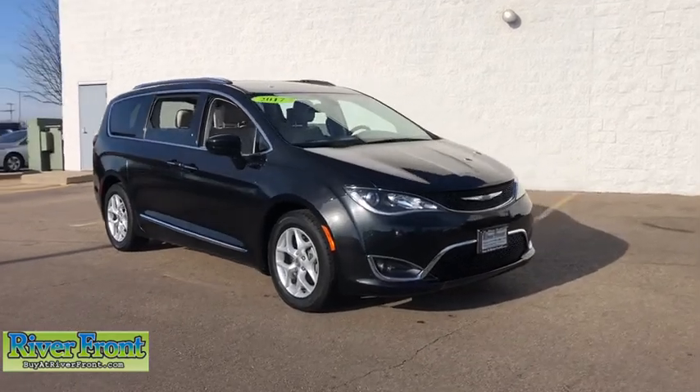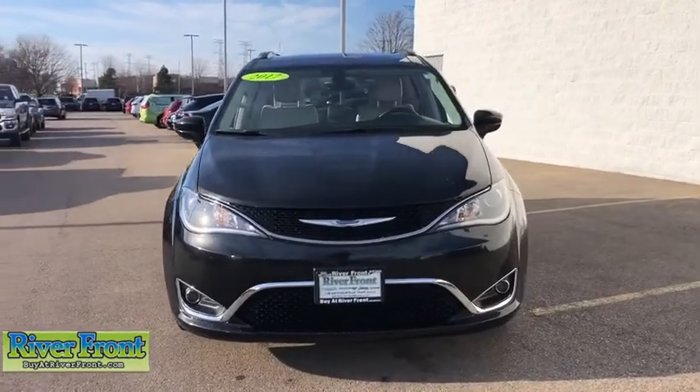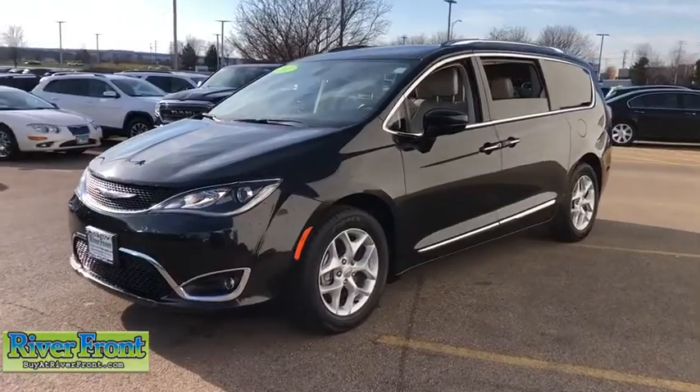Stop by and take a look at the 2017 Chrysler Pacifica. The Pacifica crossover features the driving attributes of a sedan and the utility and space of a minivan or SUV.